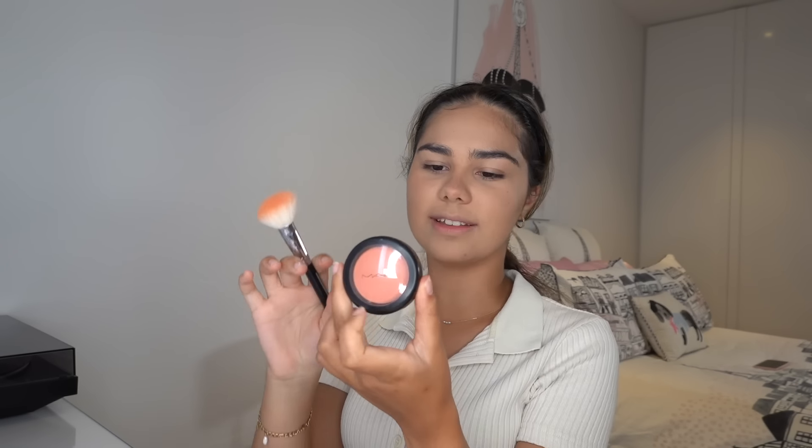Now I've just got a couple of products left for my base. Next I like to use some blush — I absolutely love blush. Even when I'm doing a super simple makeup look with just concealer and mascara, I'll always wear some blush. This one is from MAC in the shade Peaches — I love this blush.